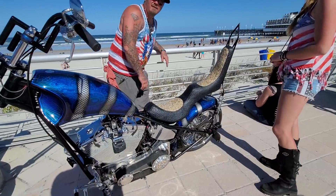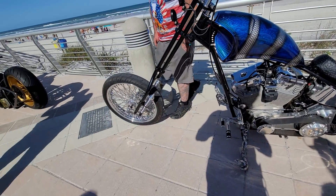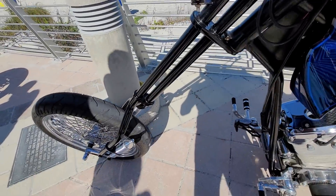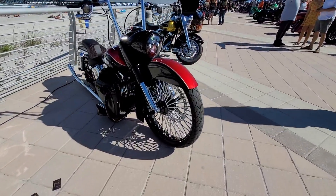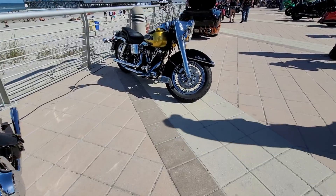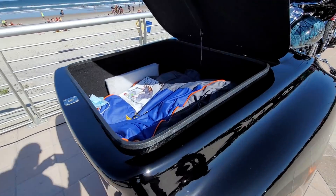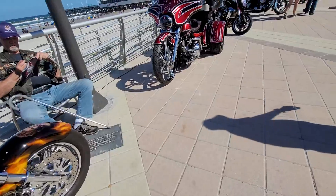Got a snake theme on this one here — seat, paint job. It's awesome. Look at the springer front end on that — that's just cool. Really unique, I've never seen one like that. You want a trunk for your bike? Holy shit — that's bigger than the trunk of my Mustang. V8-powered Voyager Strike. That's awesome. Hot rod Kawasaki.